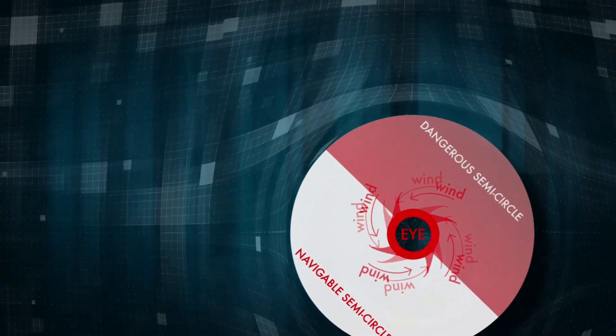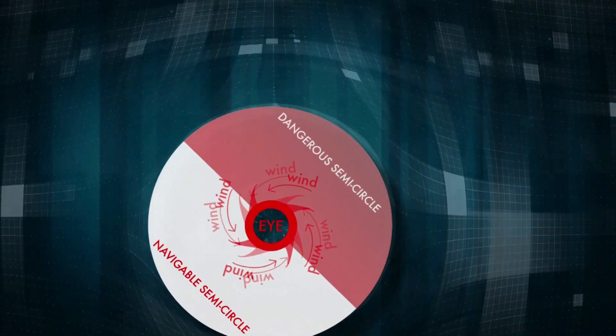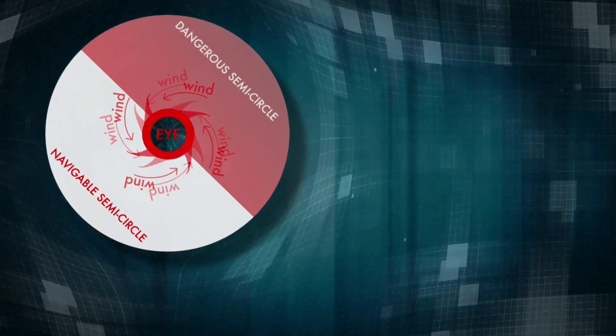As the hurricane moves along its path, rotating around the eye, it tends to form higher winds on the right and lower winds on the left. Mariners call this right side the dangerous semi-circle, and they learn to move through it or just avoid the area. The closer you get to the eye, the higher the winds. But the winds within the eye are formed by the storm itself, so they maintain a relative calm.